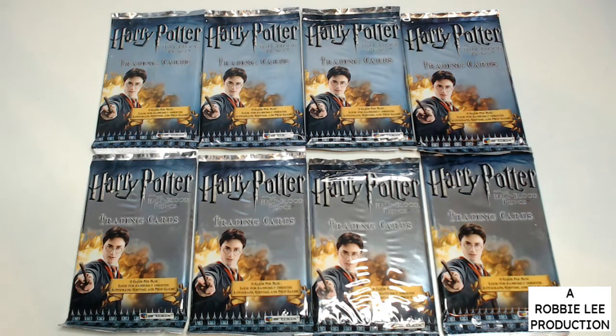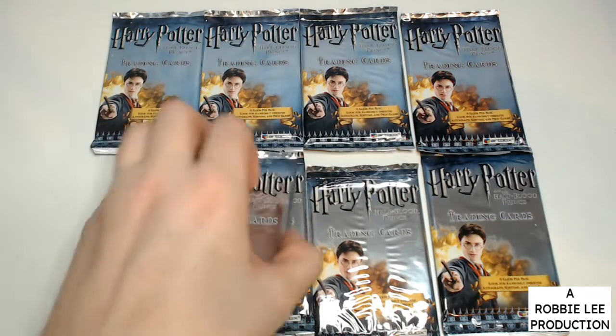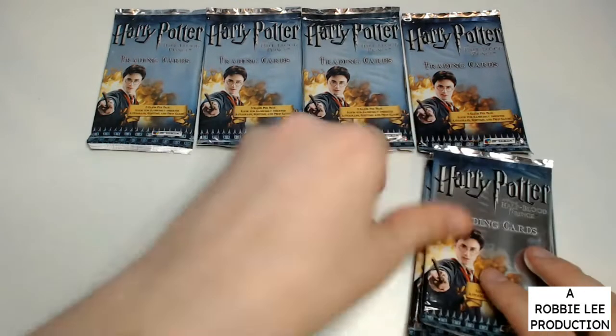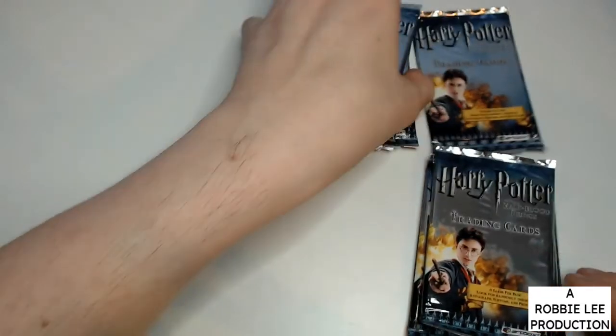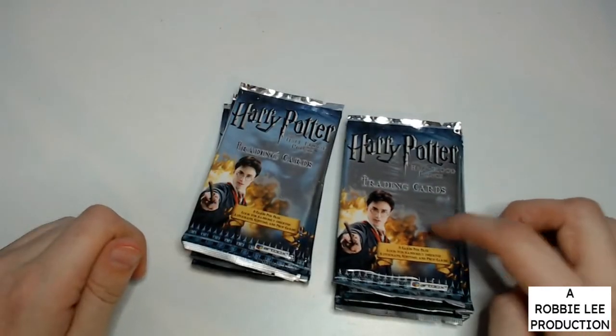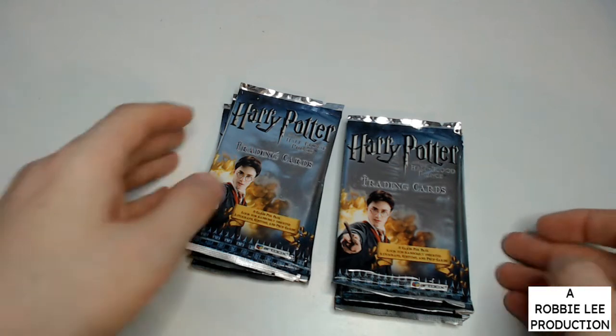Hello everybody and welcome to my latest video. In this video we have eight packs of Harry Potter and the Half-Blood Prince trading card games. This is one of the versions that has the randomly inserted autograph costume and prop cards.